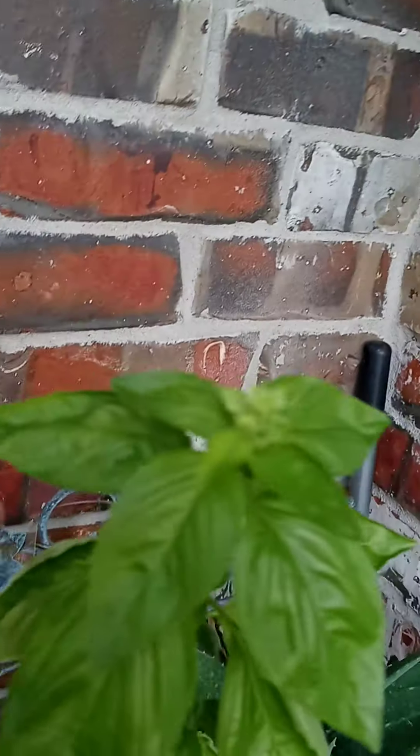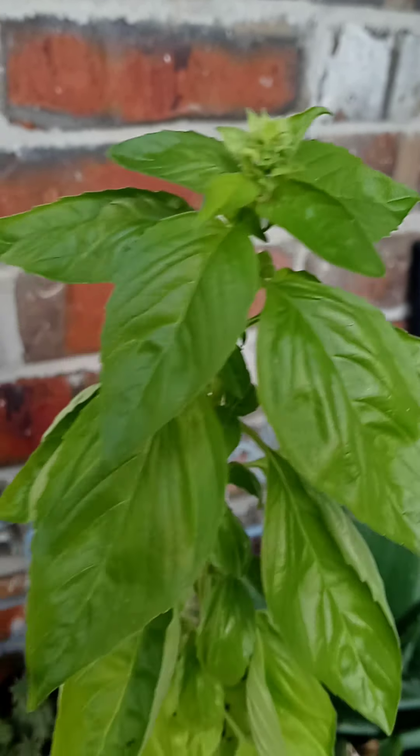Oh, holy basil — starting to bud. And finally, just as a side note, I always keep so many potentially medicinal things around. The Ajuga reptans — it's done blooming, but I've got a lot of it. Loves the shade.